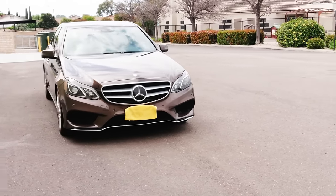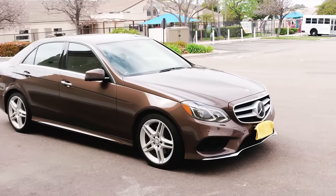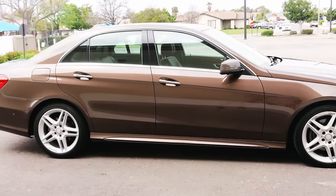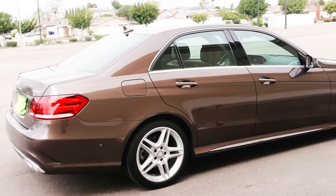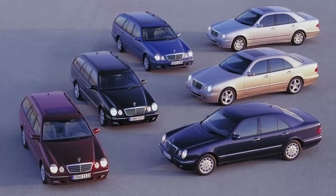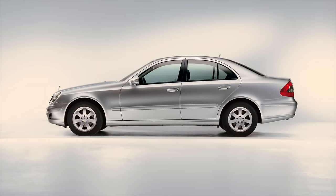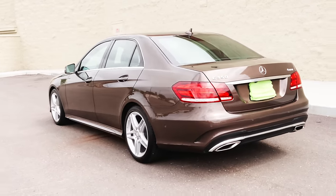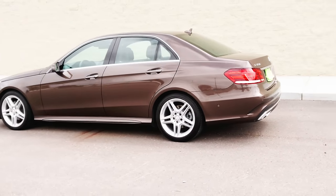To prove our point, we have an absolutely stunning Dolomite Brown over chestnut leather E350 4MATIC to look over and review. Before we discuss the W212 E-Class in detail further, let's talk about its predecessors — namely the W210 chassis built from 1996 through 2002 and the W211 chassis built from 2003 to 2009. Both of the previous generations were built with certain cost-cutting measures in mind that hindered the E-Class's reliability and overall reputation for excellence.